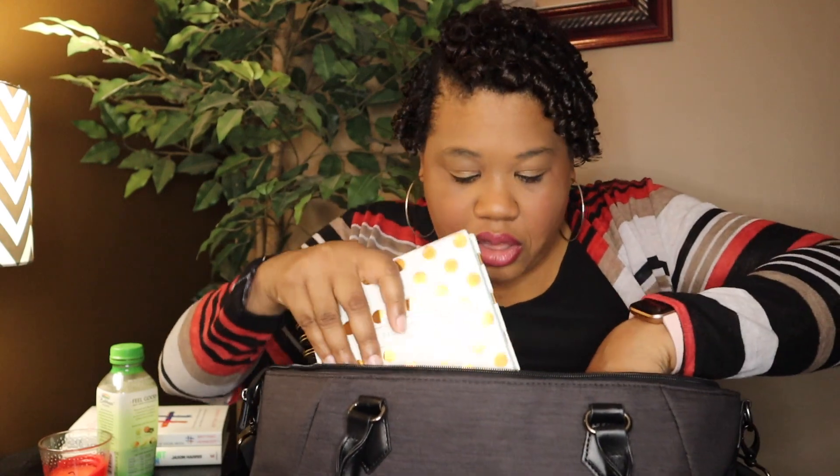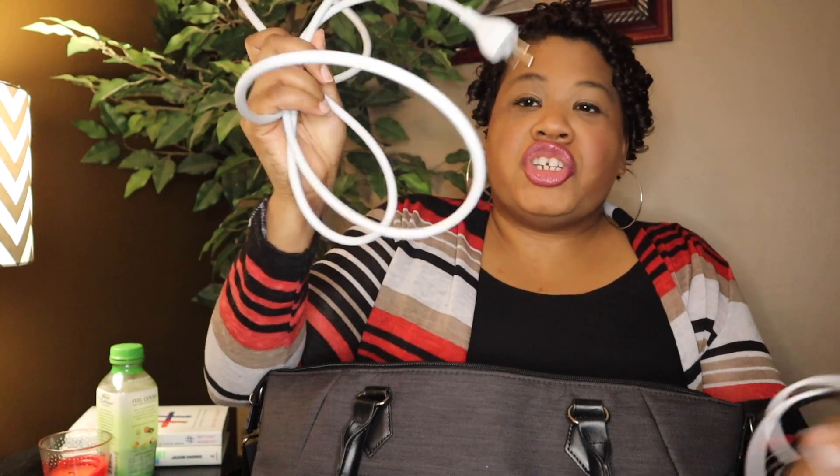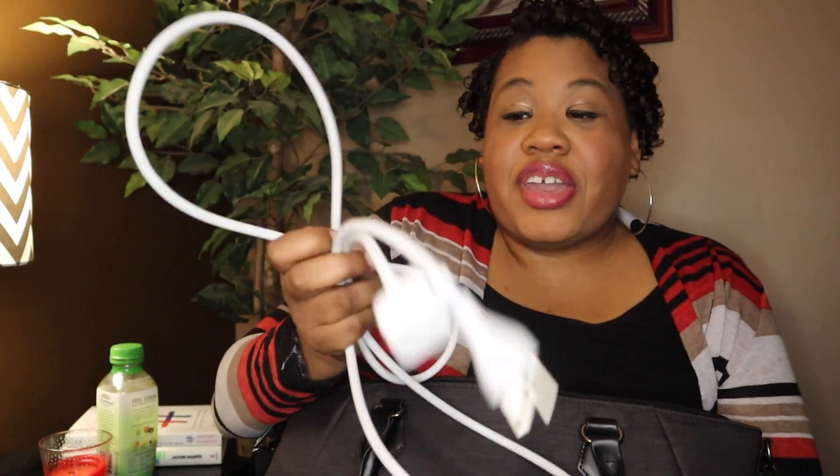I also have my stylus for my iPad — I keep this inside here. It's not an Apple Pencil; those things are so expensive. But I absolutely love this stylus. I'll put it in the description below as well. It wasn't much money but it works very, very well.